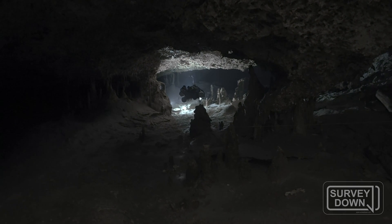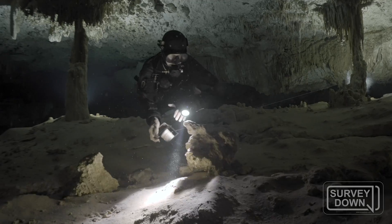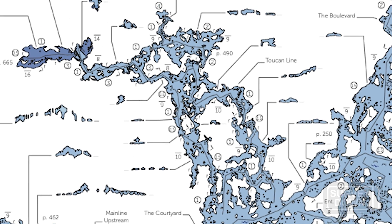This method of mapping has also led me to discover many unexplored sections of the cave. In the case of Dos Palmas, we actually found over 4km of previously unknown tunnel. That was super exciting, but it also meant that my 7km map had become an 11km map, which was a lot of extra sketching.